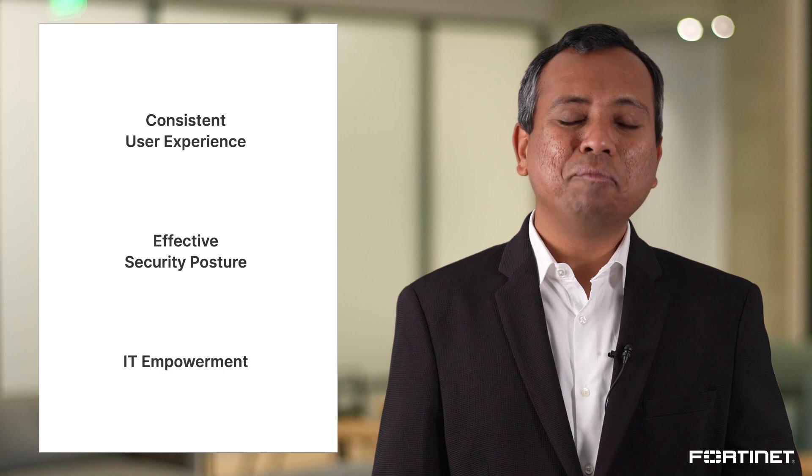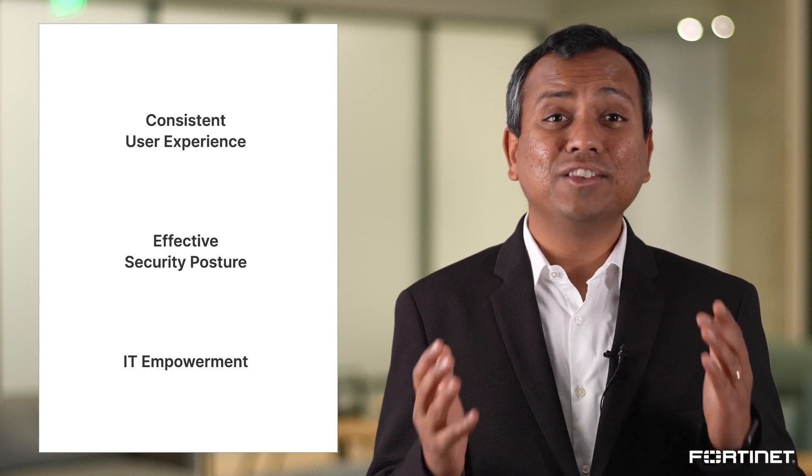This all helps to empower IT and organizations to securely accelerate the digital experience at any scale.